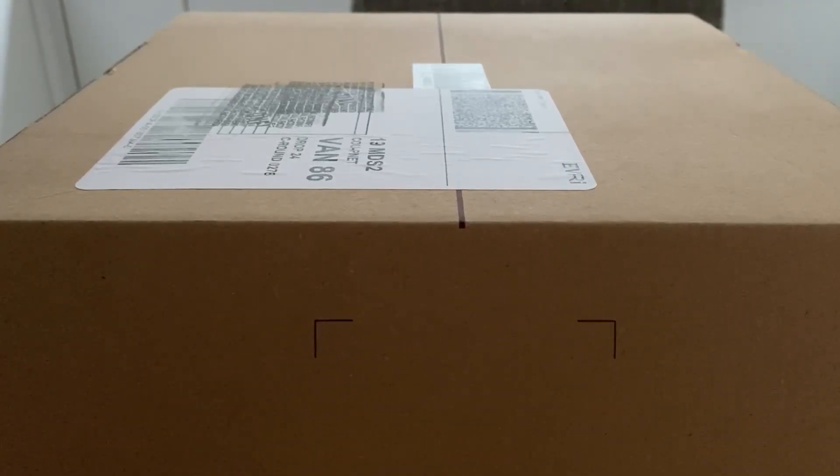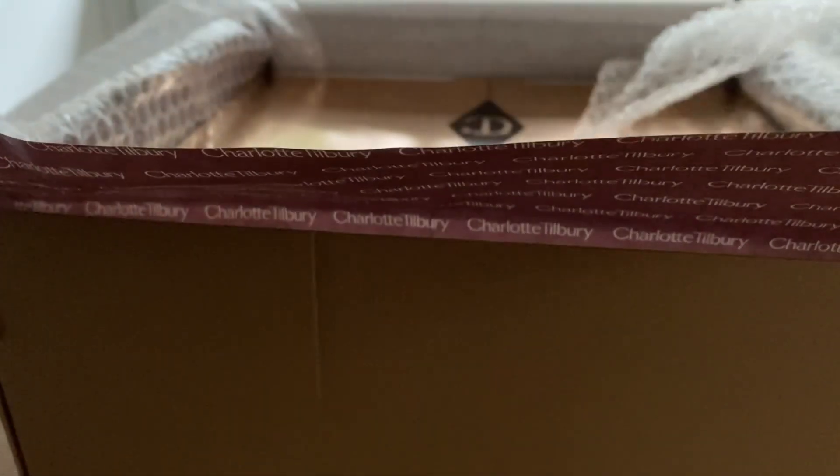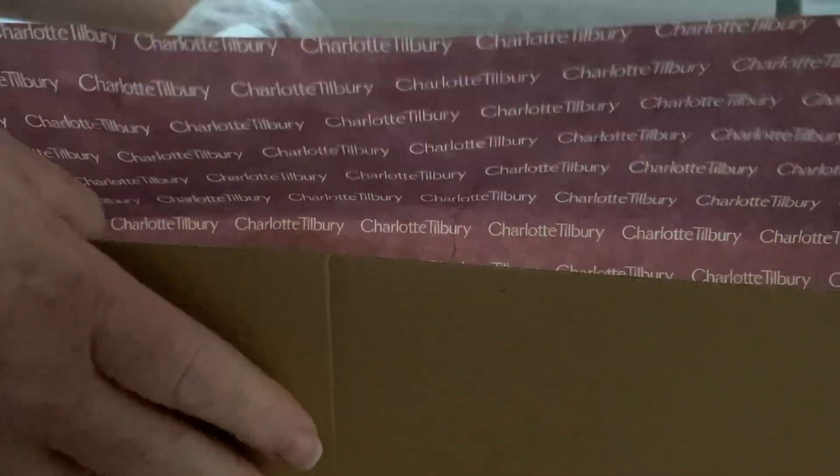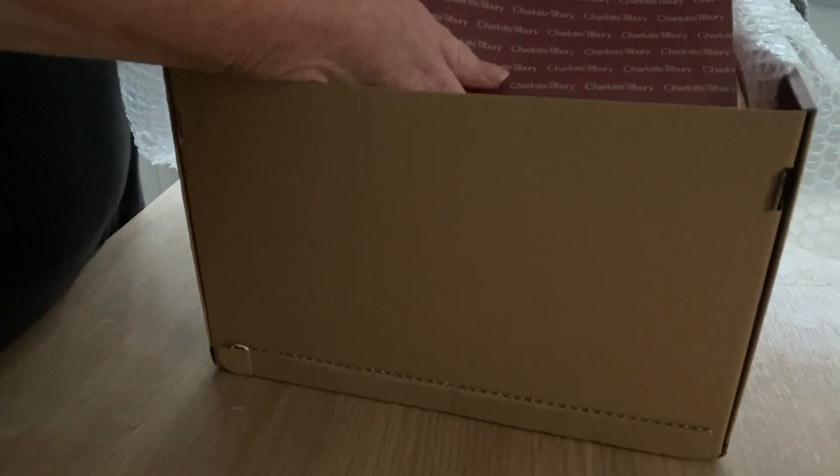Hi everyone, welcome back to Rocksteady. I have another unboxing for you, and this one is again from Charlotte Tilbury - another little box that I really wanted. I waited until Black Friday and also had another money-saving discount by getting it from another website, so in the end it was too much of a bargain to pass up.